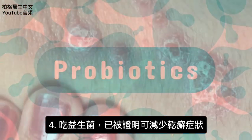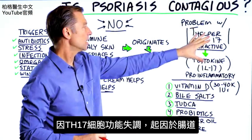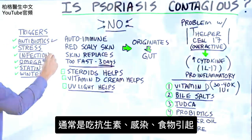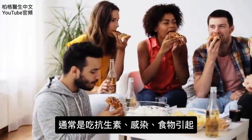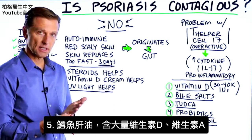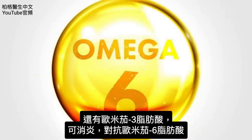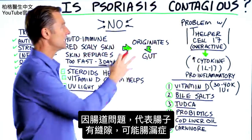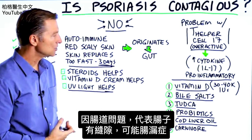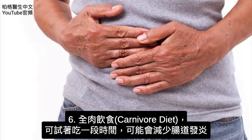Taking probiotics has been shown to decrease the symptoms of psoriasis as well, simply because the dysfunction usually originates in the gut — from an antibiotic, infection, or something you're consuming that may have triggered it. Another recommendation is cod liver oil, which is very high in vitamin D, vitamin A, and omega-3 fatty acids, which are anti-inflammatory and counter the omega-6 fatty acids. And because there's a gut permeability problem — possibly leaky gut — you may want to try a carnivore diet for a while to decrease the inflammation in your gut.